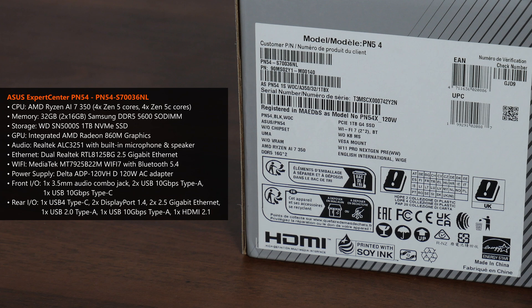Audio is powered by a Realtek ALC3251 audio codec, with a built-in microphone and speaker. For internet connectivity, we've got a MediaTek MT7925B22M Wi-Fi 7 module that supports up to 160MHz channel width, built-in Bluetooth 5.4 support, as well as dual 2.5Gbps Ethernet ports.